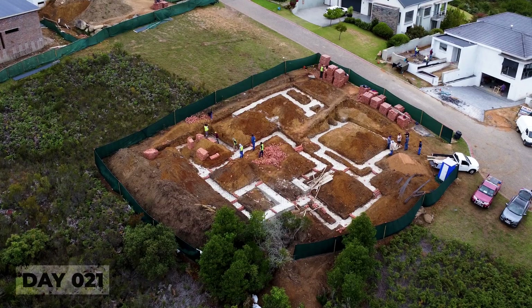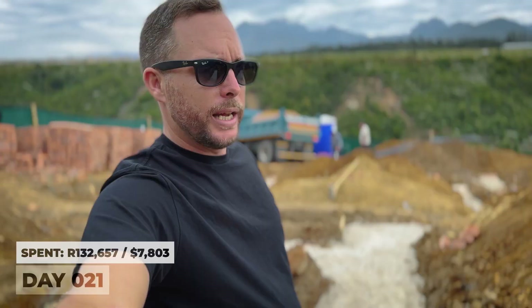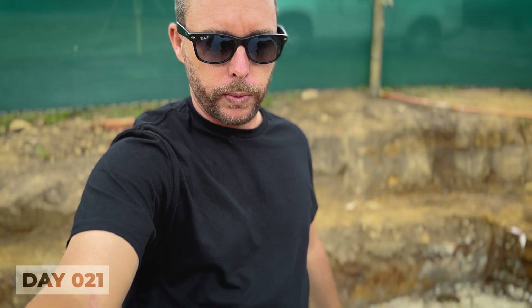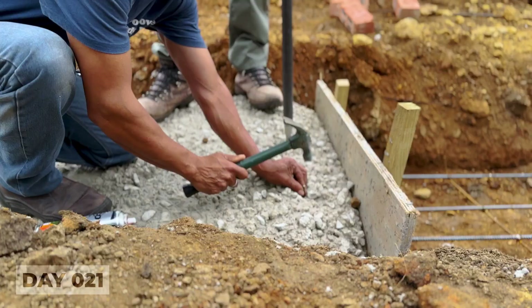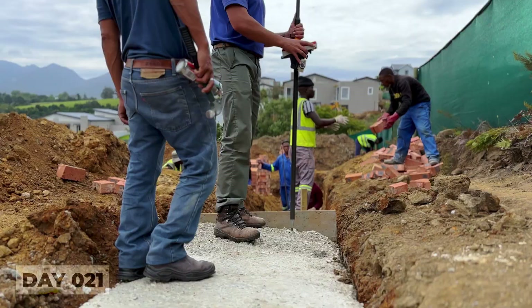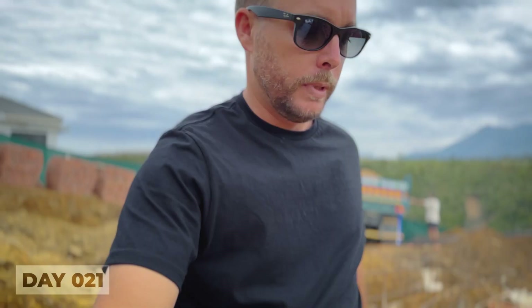A lot's been happening. The foundations have been poured, we've got sand arriving for the first time, and the surveyor is here busy pinning the foundations where the brickwork is going to go. You can see them down there spray painting all the little pins. Let's go and find the guys.